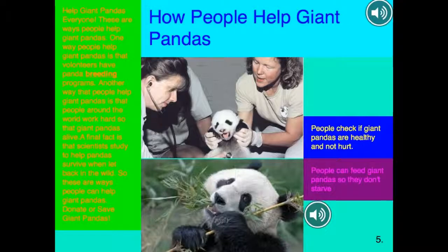Help giant pandas, everyone! These are ways people help giant pandas. One way people help giant pandas is that volunteers have panda breeding programs. Another way that people help giant pandas is that people around the world work hard so that giant pandas stay alive. A final fact is that science has studied ways to help pandas survive when let back into the wild.